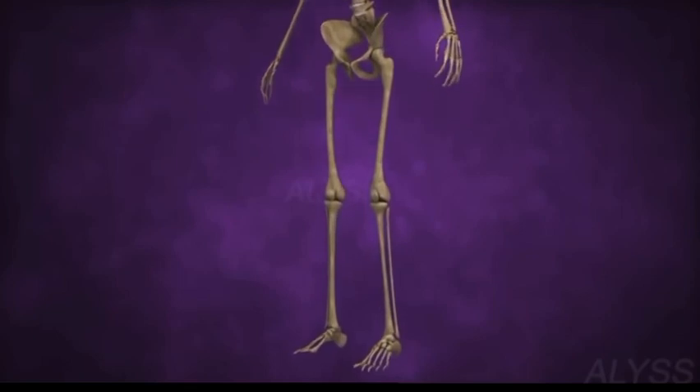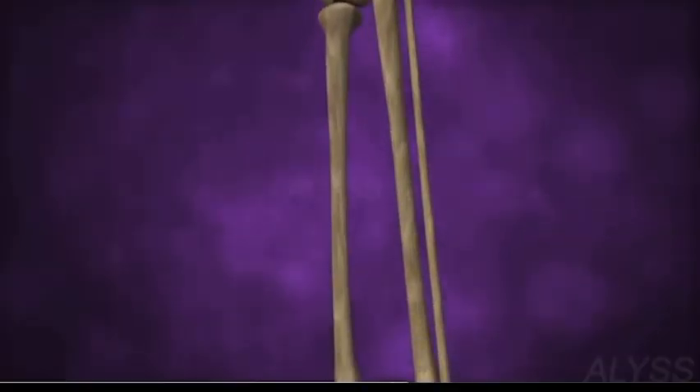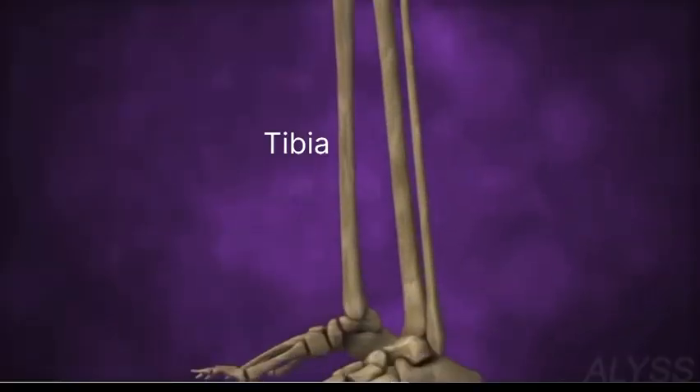Now onto your legs. The thigh bone is the femur. It is the longest bone in your body. It connects to the hip and plays a crucial role in letting you kick a soccer ball or take a big step. Below the knee, there are two more bones: the tibia and fibula. With the help of these bones, we can walk, run, or jump.